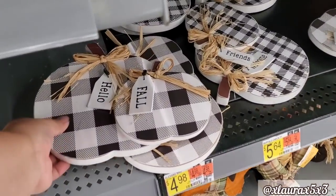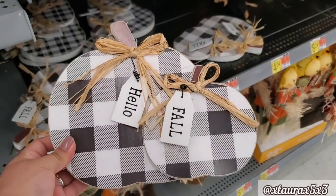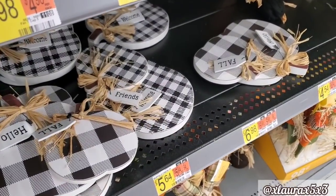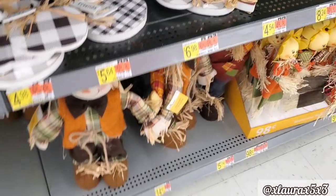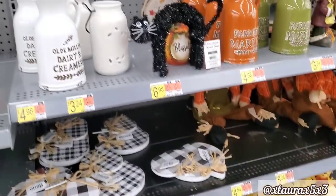They also have these that say Hello Fall — $5.64. It also comes in the plaid. What do you guys think? Do you like the collections? Did anything catch your attention? Personally, I wasn't too fond of this year's collection.